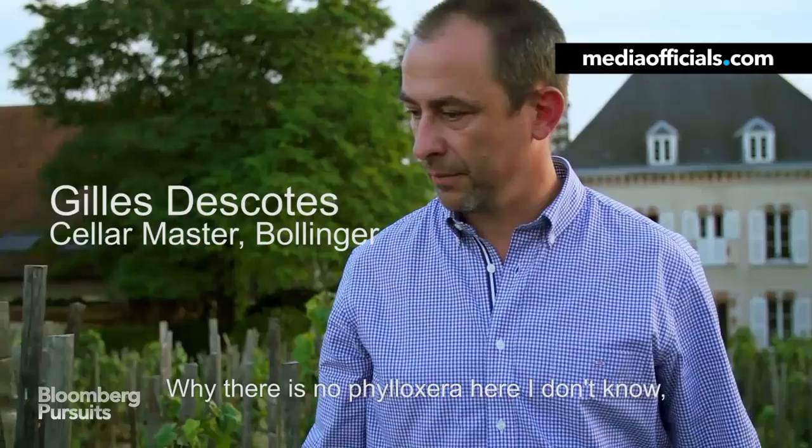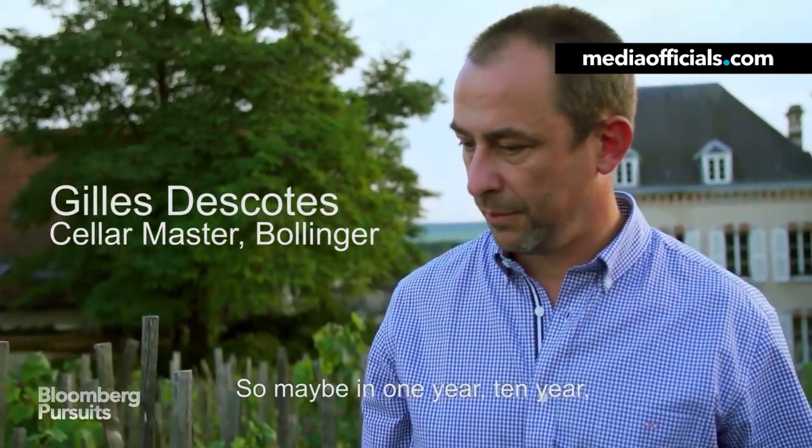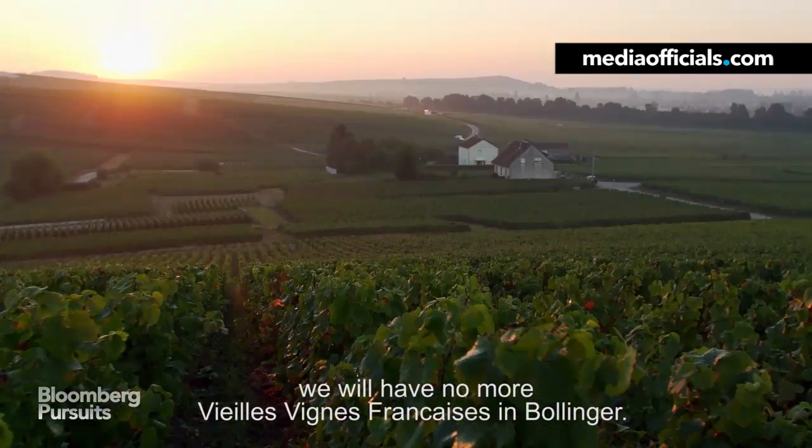Why there's no Phylloxera here, I don't know. And until when, I don't know either. So maybe in one year, ten years, we will have no more Vielles Vignes Françaises at Bollinger.